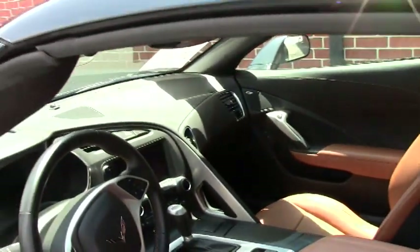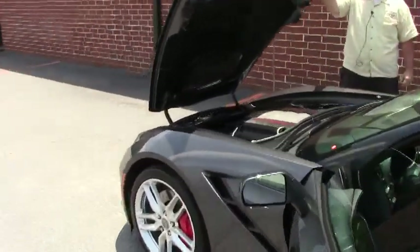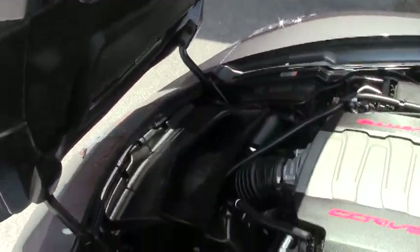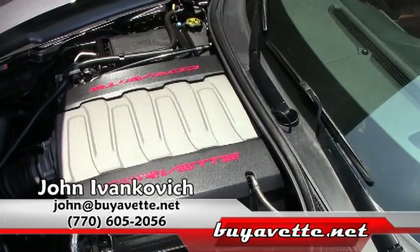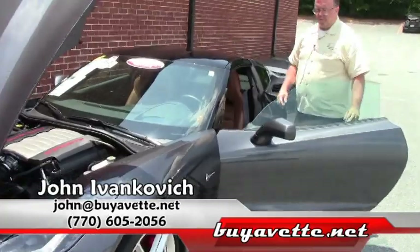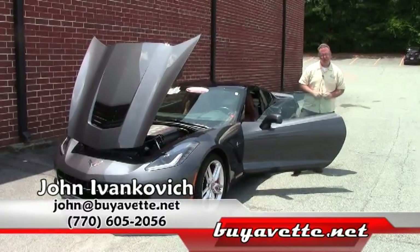It's a one-owner car with a glass top, and definitely ready for your favorite road. Give me a call at 770-605-2056, or email john at buyavet.net. We'll see you on the road.